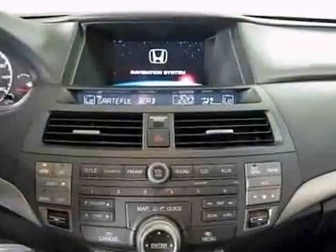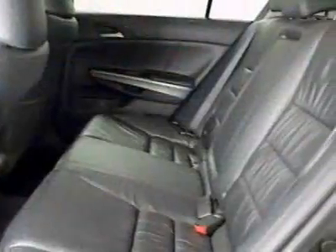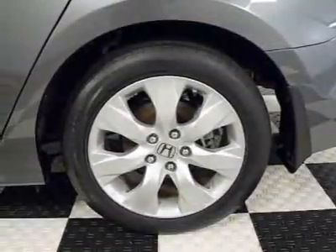Additional options for this vehicle include power locks, navigation system, sunroof, and driver airbag. Call 888-244-8138 or email our friendly sales staff today to schedule a test drive.